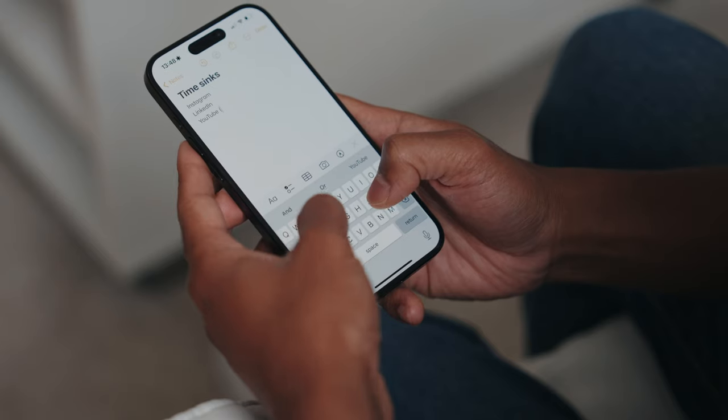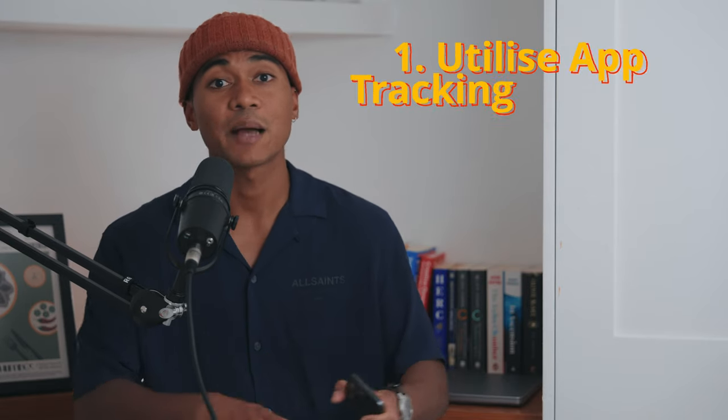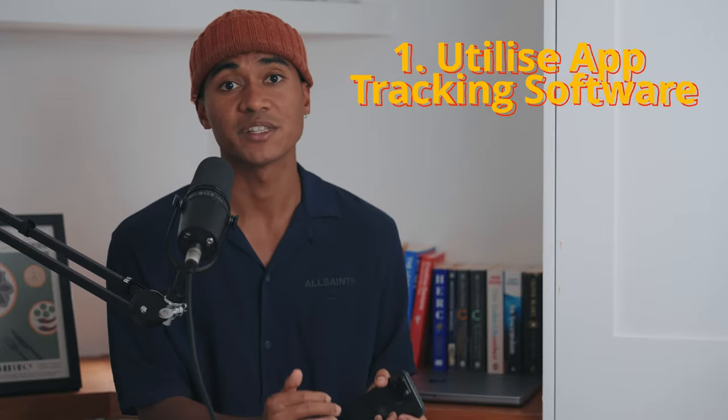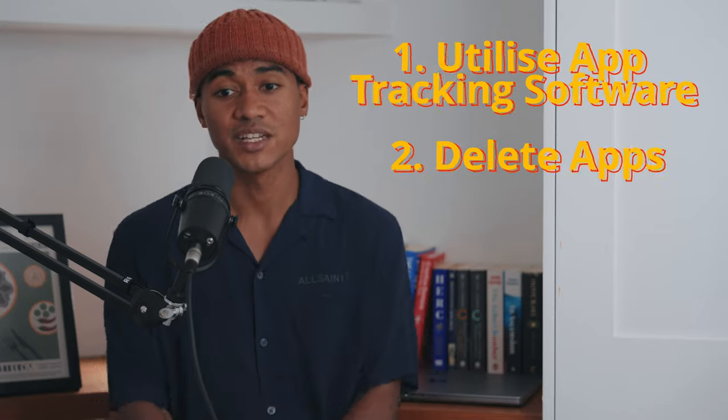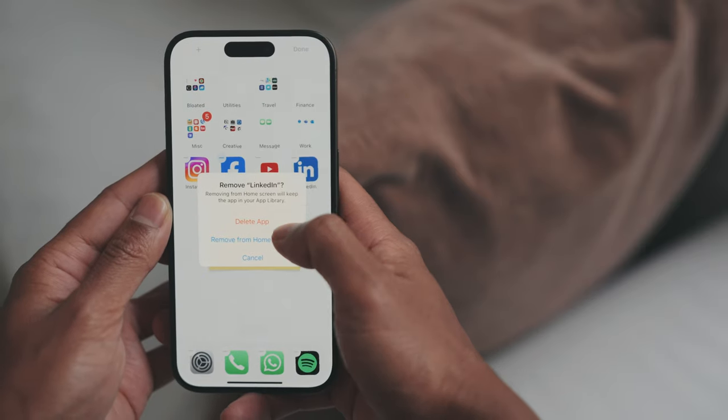I'm not here to tell you how you should or shouldn't be spending time, but just be honest with yourself. Create yourself a list of unhelpful apps that you seem to use a lot and pick out a few that you want to work on. We have two general strategies for helping to reduce that screen time: utilising app tracking software already inbuilt in your phone, or you can just delete some of your selected apps completely. Deleting some of those applications isn't as wild as it sounds, and depending on your goals, this might be the better option for you.